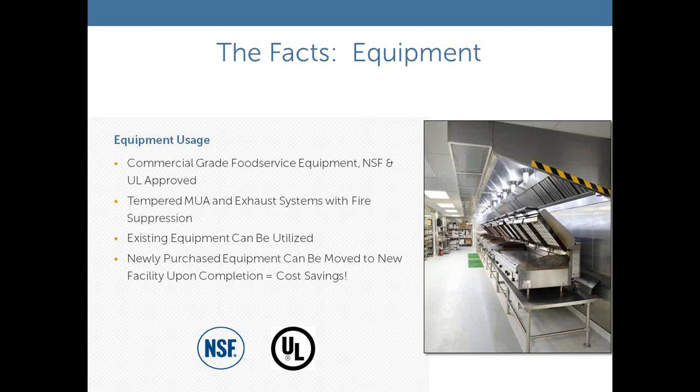Another key component of the cost structure has to do with equipment. These kitchens use commercial grade food service equipment — NSF and UL approved, just like your permanent kitchen would. The exhaust hoods have certified fire suppression systems and tempered makeup air. In some cases, we can utilize some of your existing equipment. For instance, in healthcare food service, if you have an existing tray line your staff is familiar with, we can relocate that into the interim facility. Or if you're looking to purchase a new tray line, we can take delivery early, put it in place, and get your staff trained before the new facility is completed.